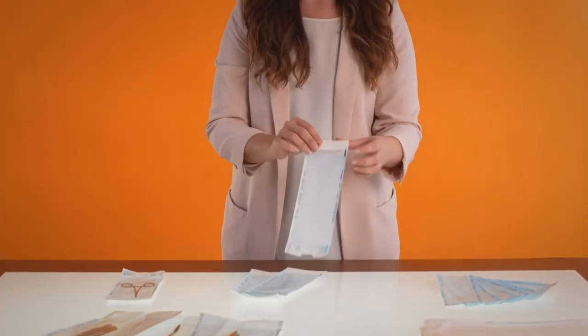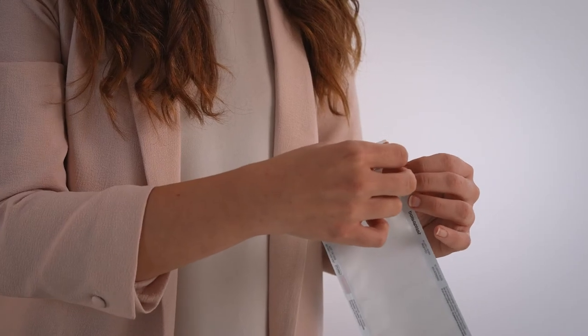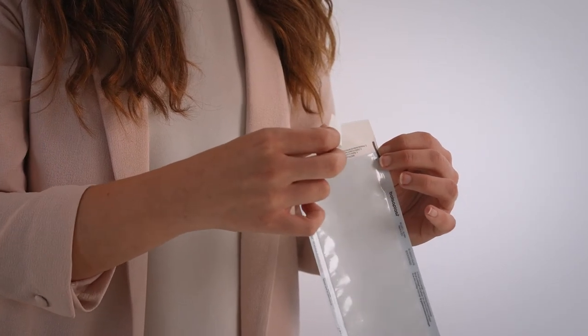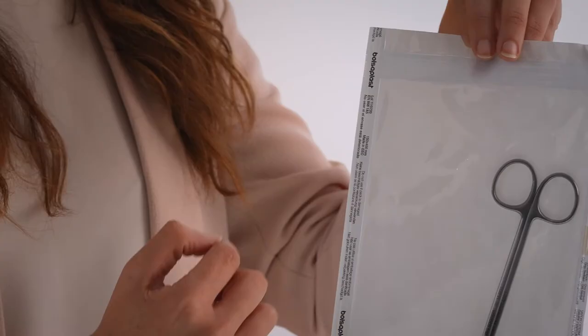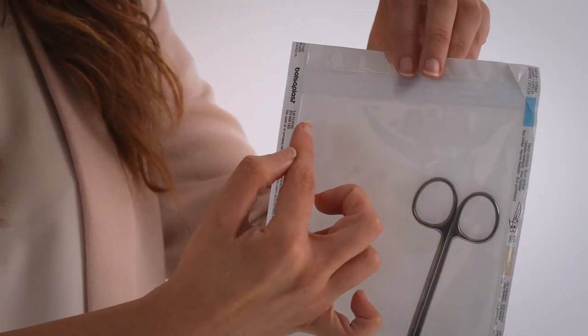Self-sealing bags can be sealed using an adhesive tape or with a thermal sealing machine.